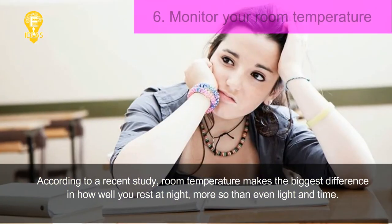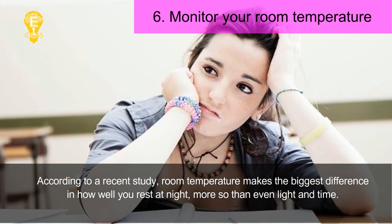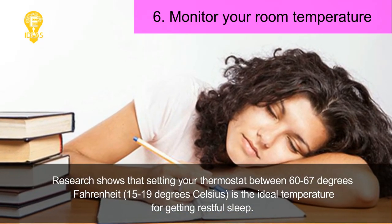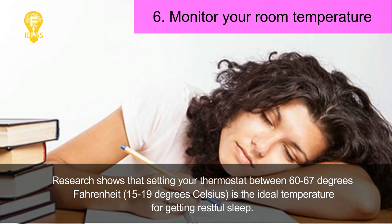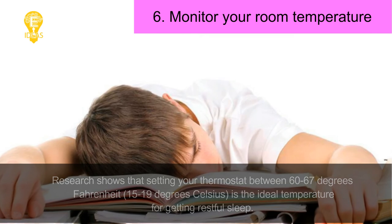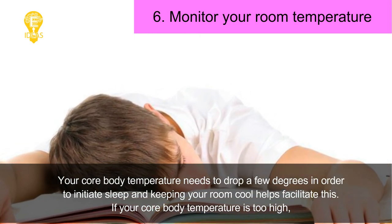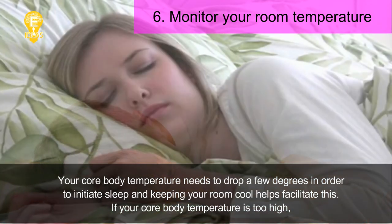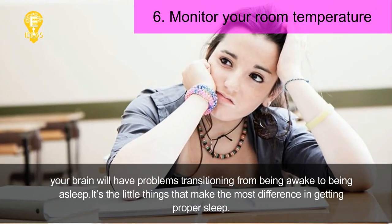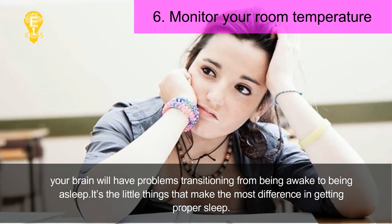Tip 6: Monitor your room temperature. According to a recent study, room temperature makes the biggest difference in how well you rest at night — more so than even light and time. Research shows that setting your thermostat between 60 and 67 degrees Fahrenheit (15 to 19 degrees Celsius) is the ideal temperature for getting restful sleep. Your core body temperature needs to drop a few degrees in order to initiate sleep, and keeping your room cool helps facilitate this. If your core body temperature is too high, your brain will have problems transitioning from being awake to being asleep.